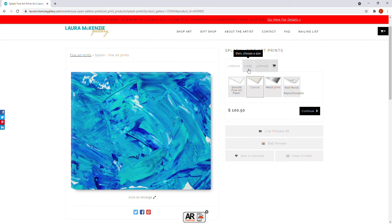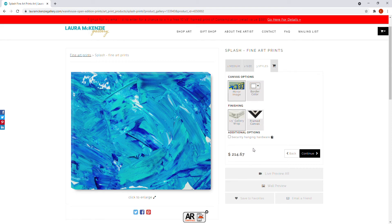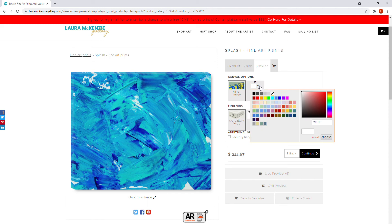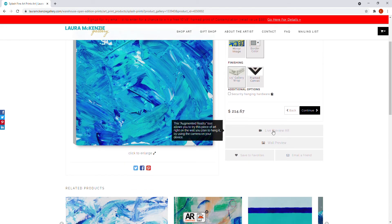Canvas is another medium — this will be a gallery wrap. Let's pick the 20 by 16, which is an inch and a half gallery wrap. You have choices here: you can do a mirror image where the edges of the gallery wrap mirror the painting so it looks like it continues on the edge, or if you're not interested in that, you can choose a border color — gray, black, white, or whatever you want. You can also use the live preview AR or wall preview to see how it will look in your house.